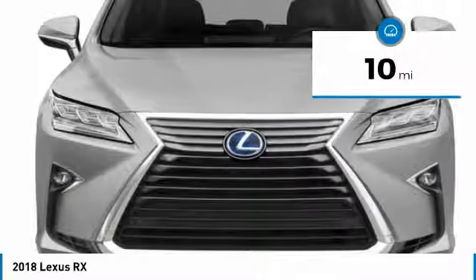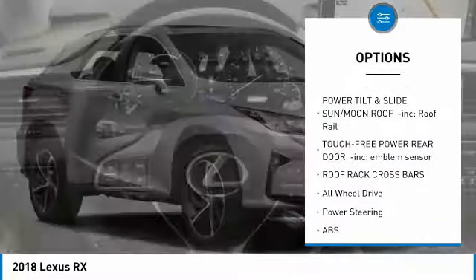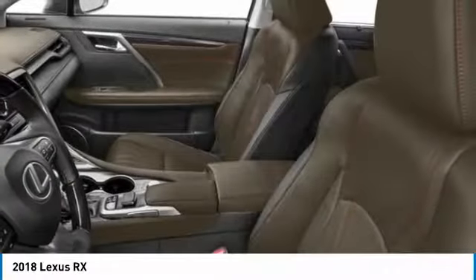Here are some of this vehicle's great options: power passenger seat, anti-lock braking system, power lift gate, steering wheel audio controls, all-wheel drive, Bluetooth, power steering, adjustable steering wheel, aluminum wheels, and four-wheel disc brakes.